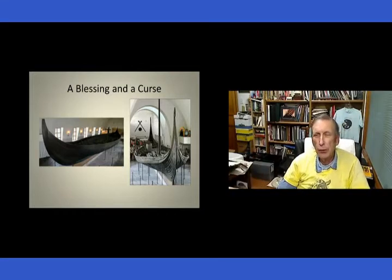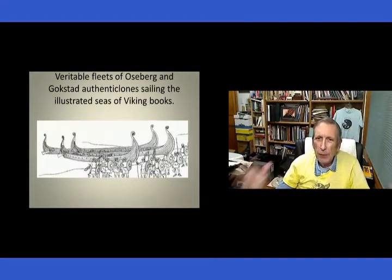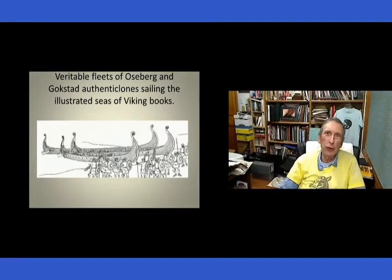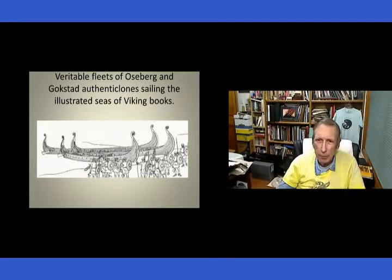Before that, you had some pictures found — you had the Bayeux Tapestry, and yeah, not a lot. But having found these two ships, everybody assumed that these are typical Viking ships. We've got them in Norwegian, and they were able to reconstruct them very well. Everybody seized on that, and that became the Viking ship — which indeed they were, but they were sort of an intermediate class of Viking ships.